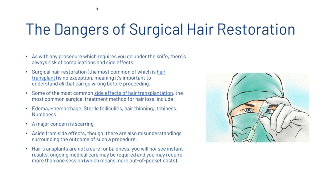Hair transplants are not a cure for baldness. You will not see instant results. Ongoing medical care may be required and you may require more than one session, which means more out-of-pocket costs.